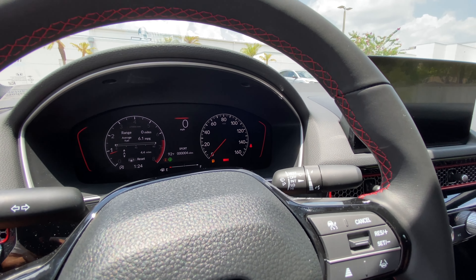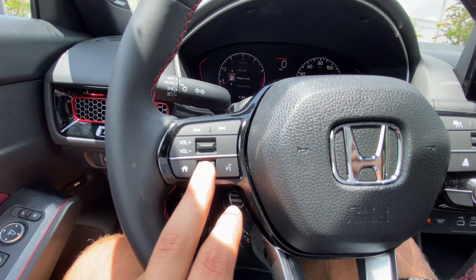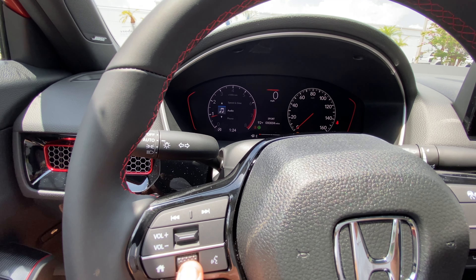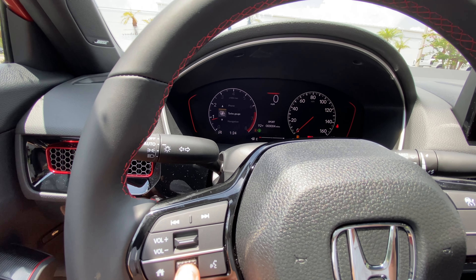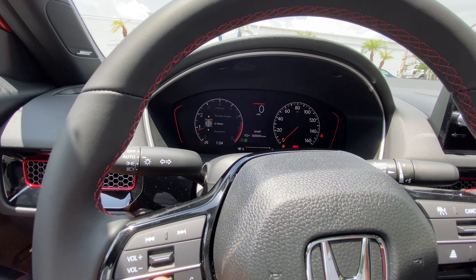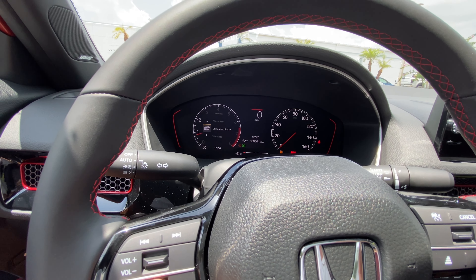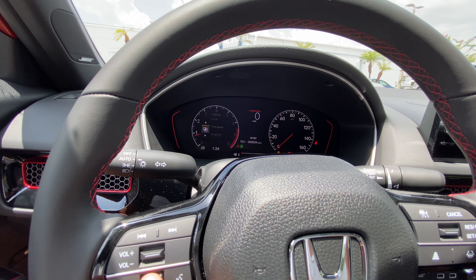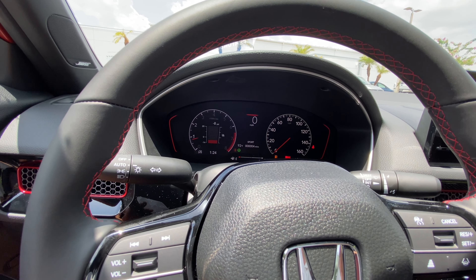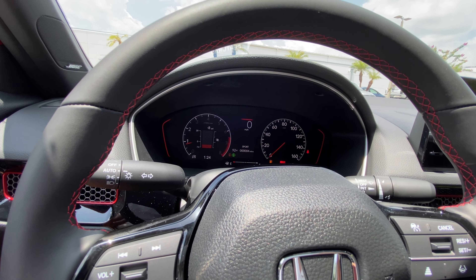We get about a 6,500 RPM tach and a 160 MPH speedometer. We're currently in maintenance mode, but you can still check out range, fuel, speed, time, audio, phone, and a turbo boost gauge. There's also navigation mirroring through Apple CarPlay, driver attention, throttle and brake G-meter, stopwatch, seat belt alerts, and maintenance reminders. It's a really configurable display — my personal favorite to leave it on is the turbo boost gauge.